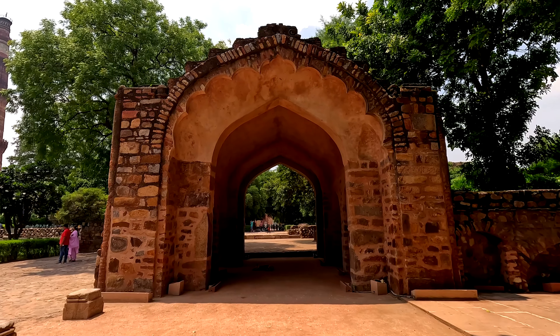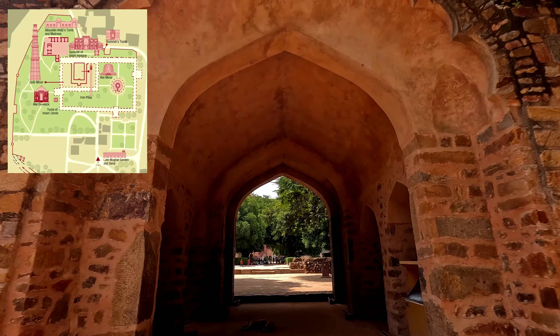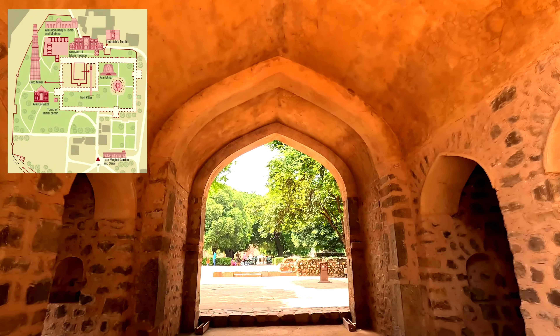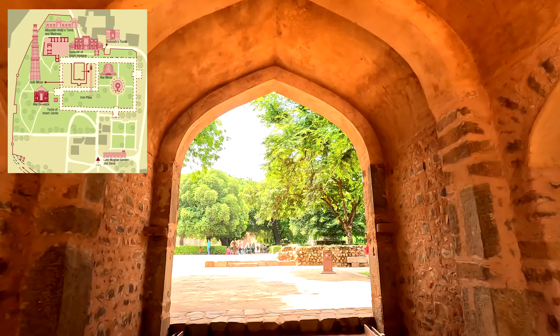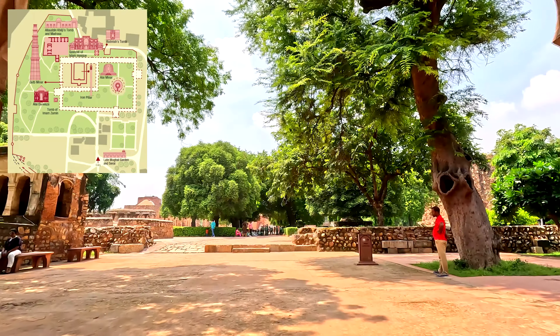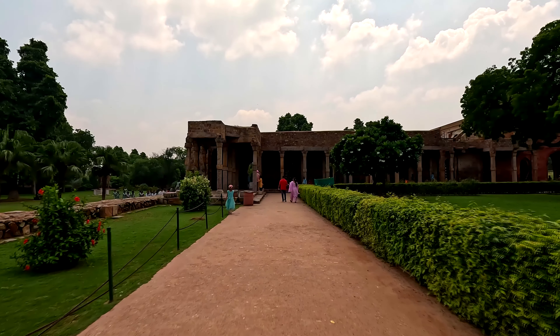We are starting today's sightseeing of various monuments in the Qutub Complex, following the map in a clockwise direction — starting from the Iltutmish Extension, to Alai Darwaza, to the Tomb of Imam Zameen, and so on. Right now we are heading towards the L-shaped rectangular halls, which are the Iltutmish Extension.